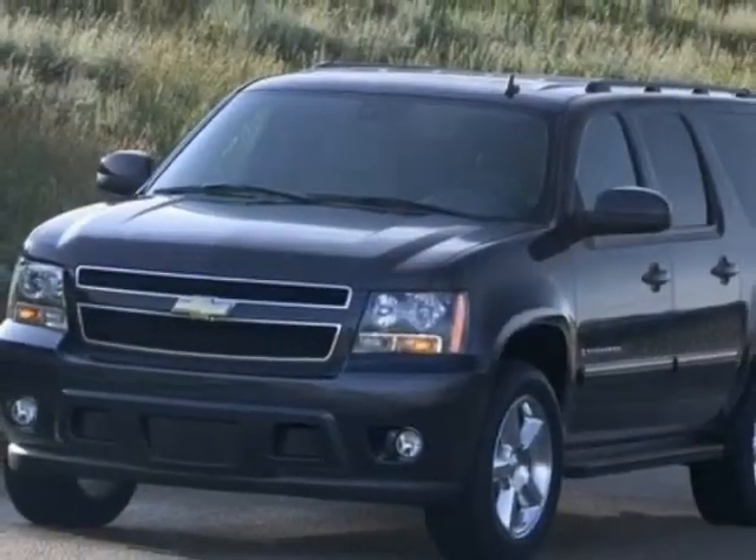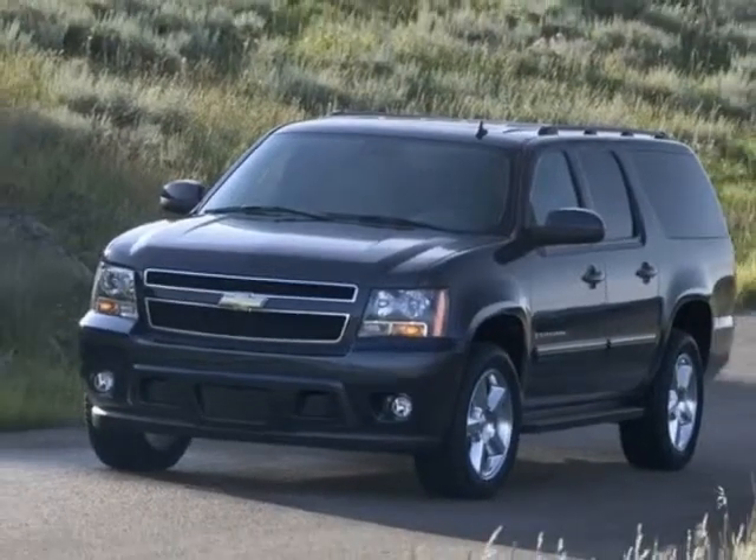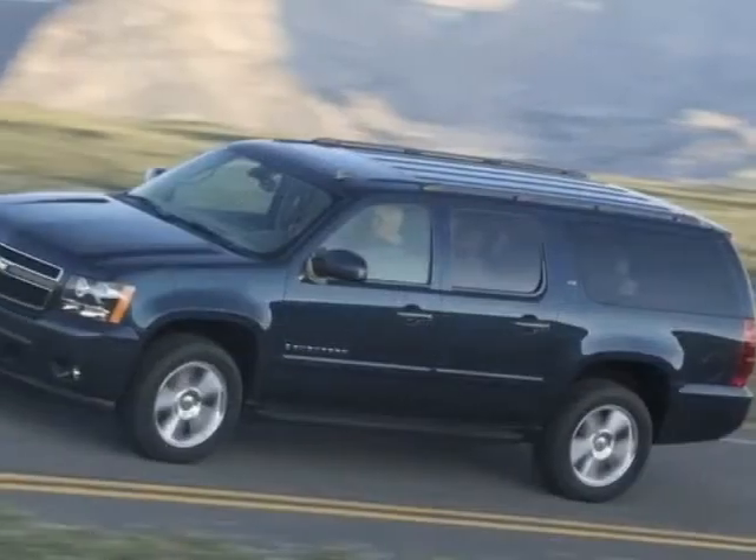This vehicle gets an estimated 14 miles per gallon in the city, and an estimated 19 on the highway.